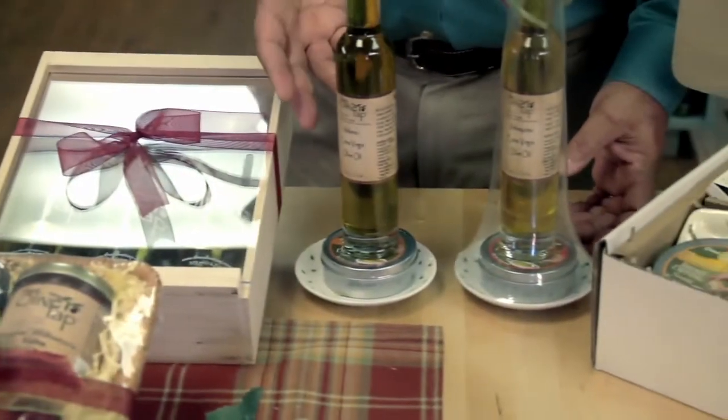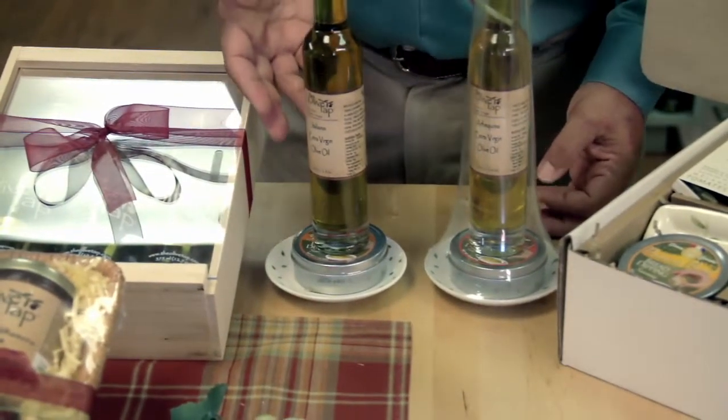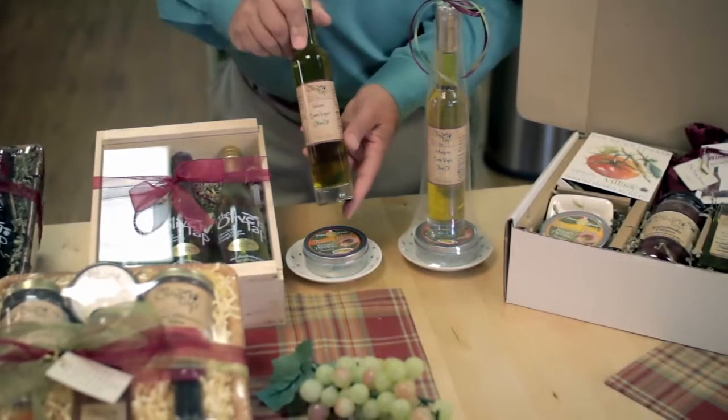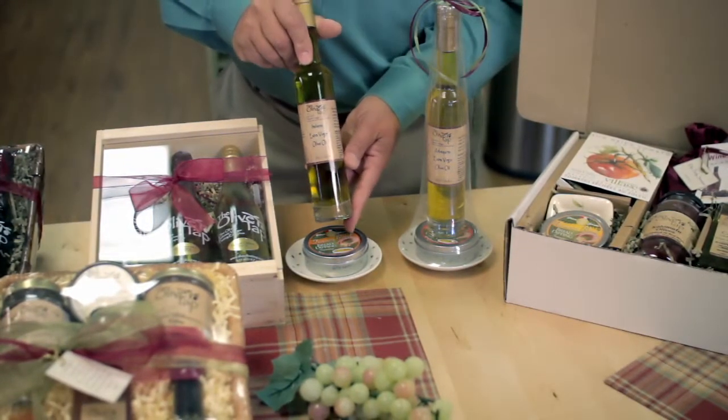Next, we have our mini dipper. Very popular as a hostess gift or a gift for teachers. This one features a dipping bowl, dipping seasonings, and an olive oil selected especially for this.